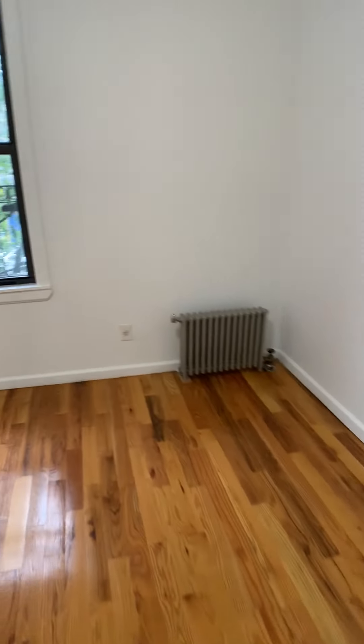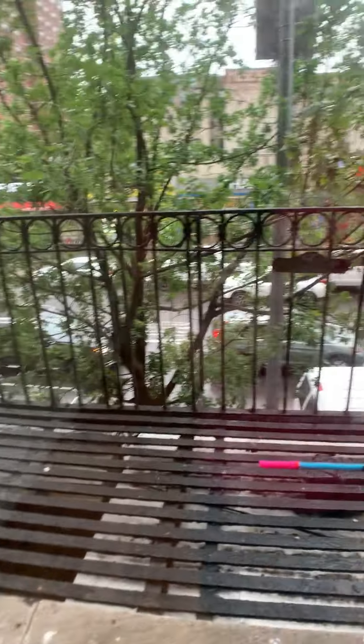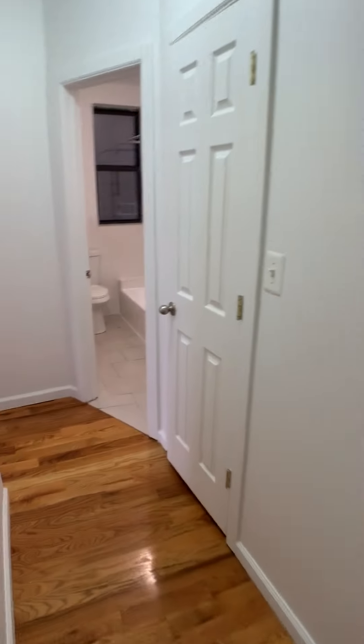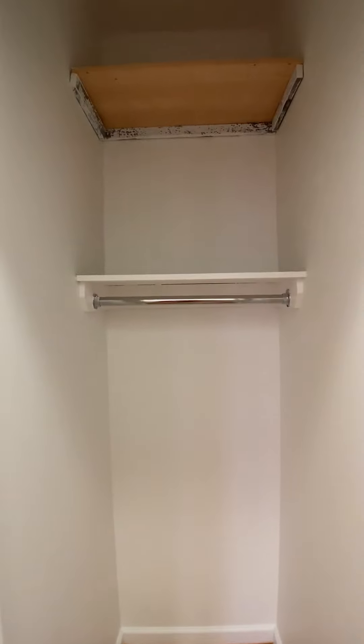Second bedroom right here. Another nice big hallway closet.